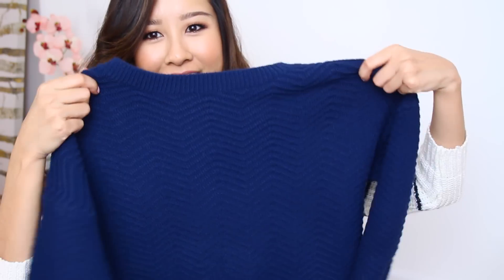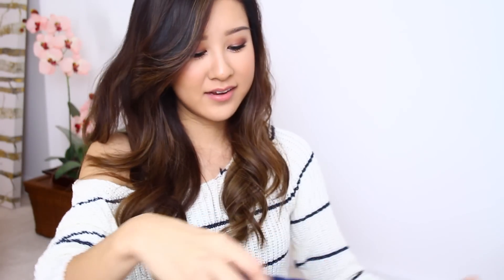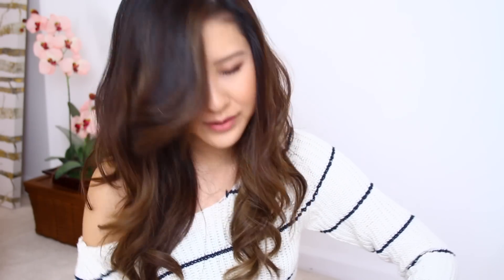I also got this structured knit dress in navy. It has a V cutout in the back and it's just so cute — I love this one so much. I actually wore it while I was out in LA; you can see pictures on my blog at imixtiner.com.